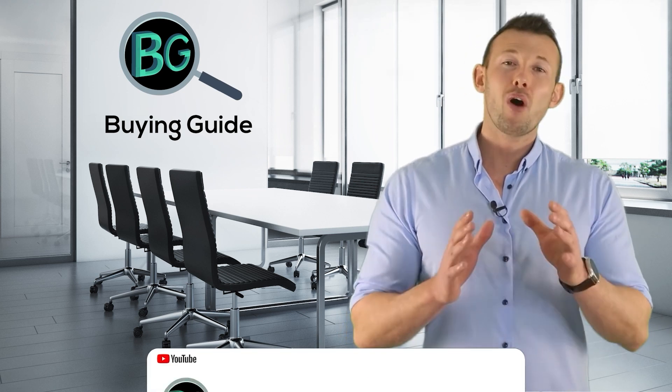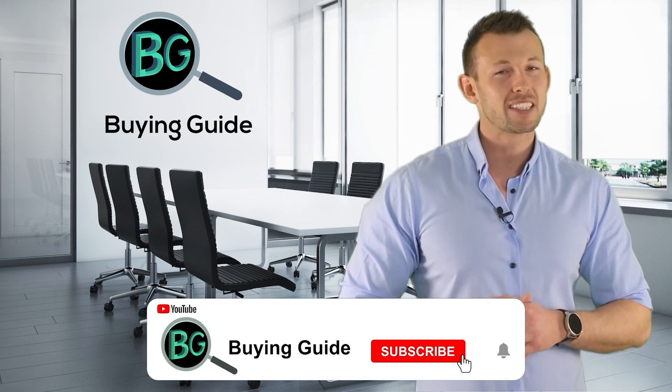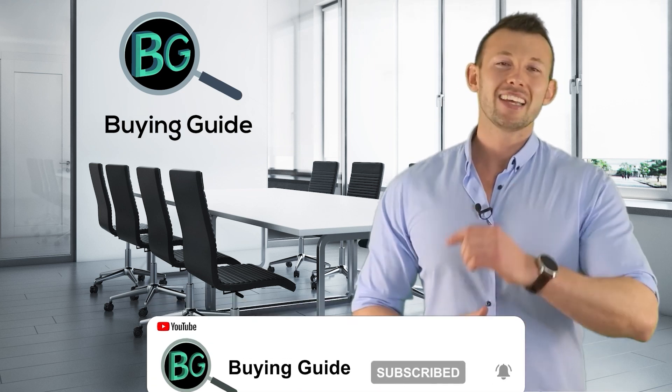If you watched our video, please don't forget to like and share so that others can get benefit from it. For more updates and notifications, please subscribe to our channel by clicking the bell icon.